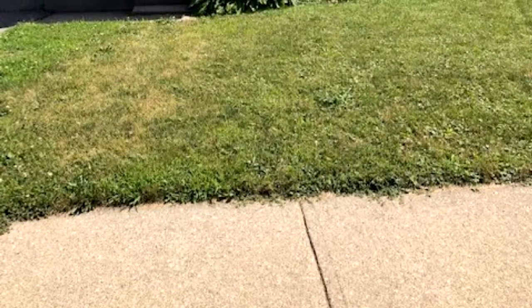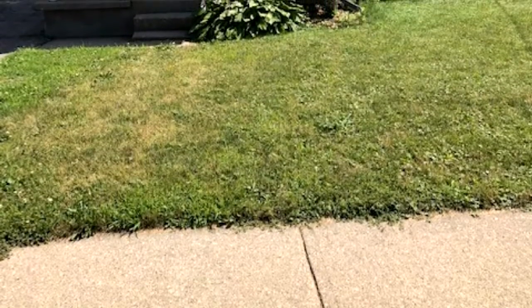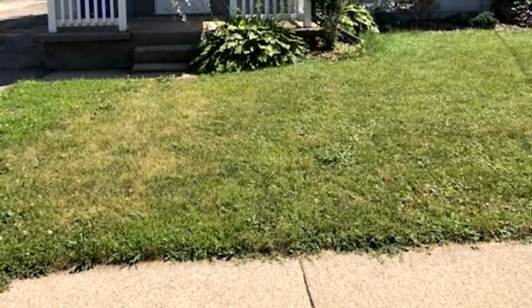Welcome to 100 Gladstone Avenue in Brantford. Amazing opportunity for first-time homebuyers and investors. This charming and affordable two-bedroom is located close to shopping centers, parks, trails and more.